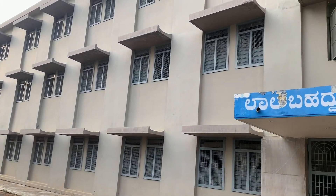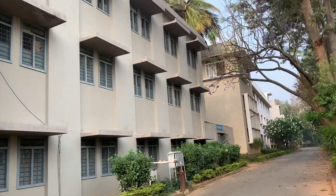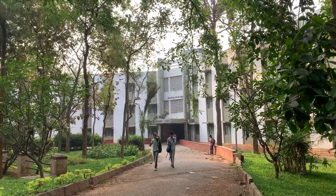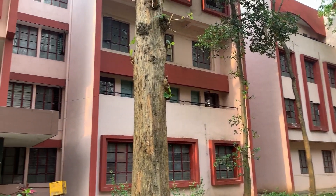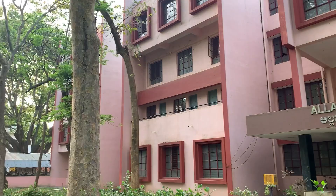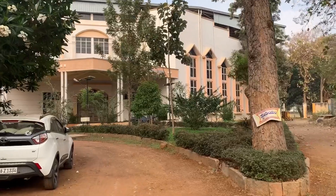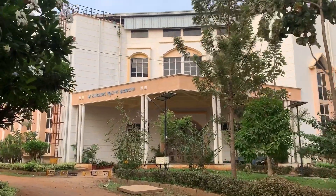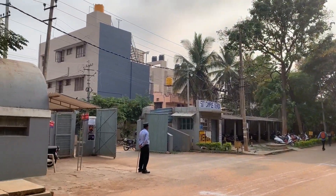This is the second year hostel block named as Lal Bahadur Shastri block. This is the third year hostel block, named as Mahatma Gandhi hostel block. Last but not least, this is the fourth year hostel block, named as Allama Prabhu block. This is the campus gate of SIT. What you're seeing is Dr. Shivakumara Swamiji's indoor stadium — I will be posting a separate video about what's inside. And this is the main gate of SIT.